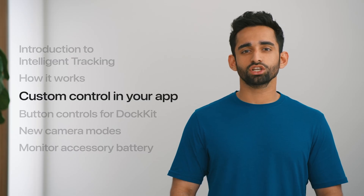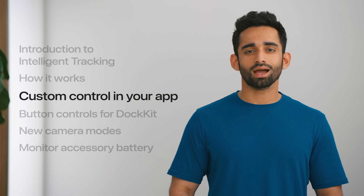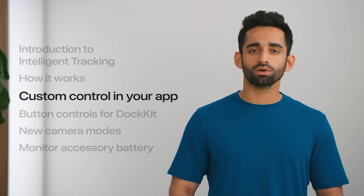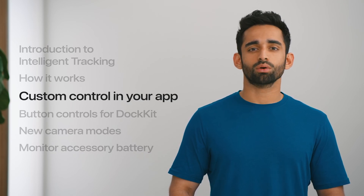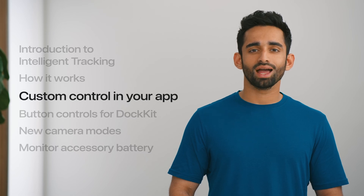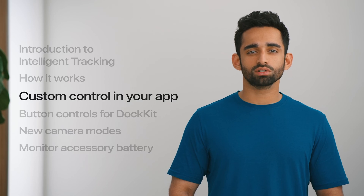These are some great changes we brought to the Docket system tracking without you having to add any additional code to your app. However, we want to give you even more control. To that end, we are providing access to our machine learning signals in your app. This will enable you to create innovative and distinctive features that your customers will love.